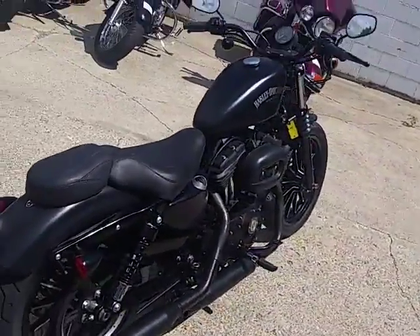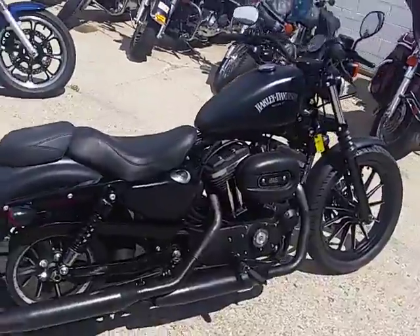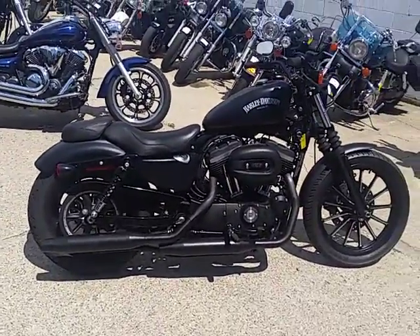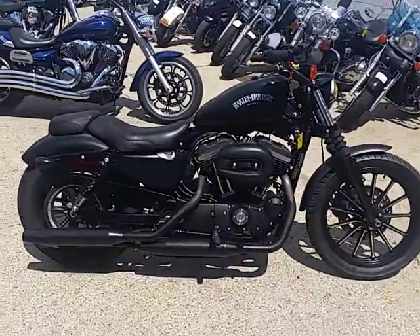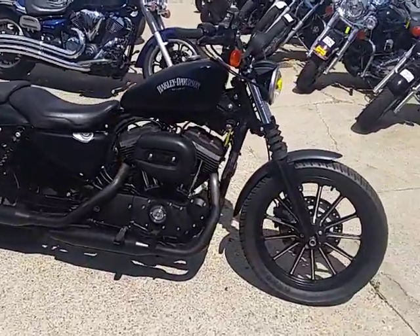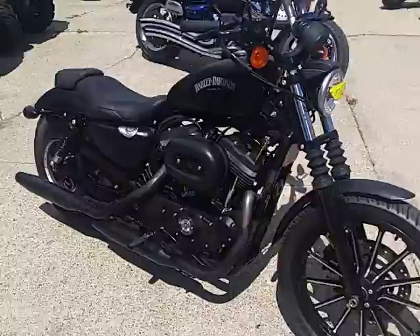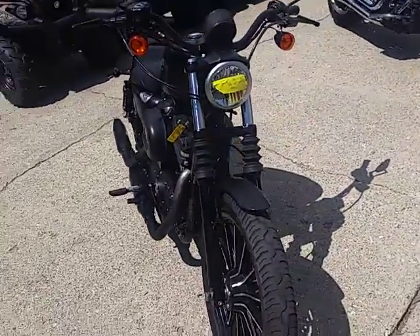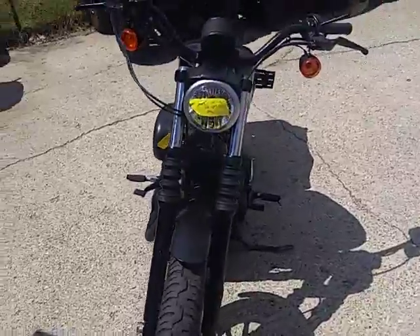2015 Harley-Davidson Sportster 883 for sale with only 1,414 miles. That's right, folks — 1,414 miles. This one's not even broken in yet. It's got that cool black denim paint everybody loves, and it's under Harley-Davidson warranty until March of 2017.